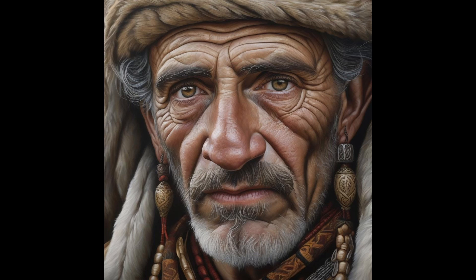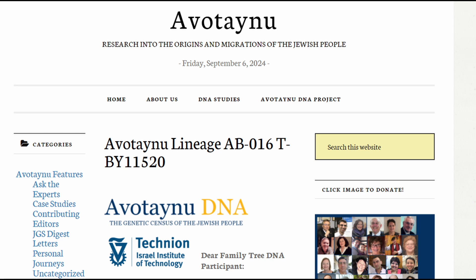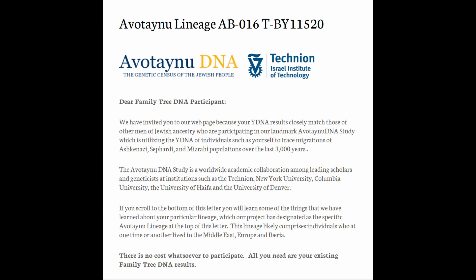For those interested in more comprehensive data, Jeffrey D. Wexler provided an insightful study on this Ashkenazi branch for FT-DNA in 2019. This branch is classified within the T-group of Jewish branches and belongs to the broader Ashkenazi ancestral branches. The Avotenu lineage AB-016, TBY-11520, extends an invitation to explore further through our webpage — especially relevant if your Y-DNA results closely align with other Jewish individuals participating in the groundbreaking Avotenu DNA study.